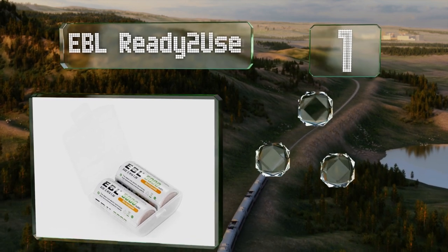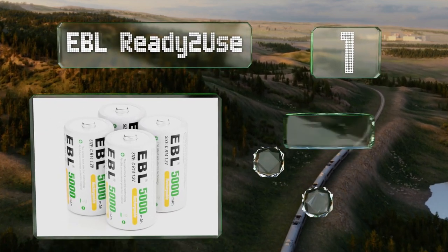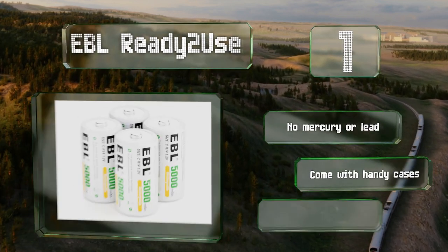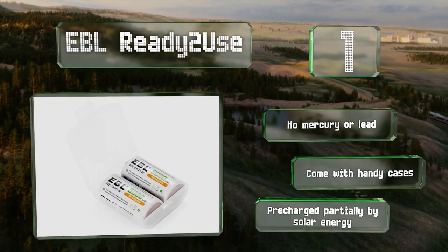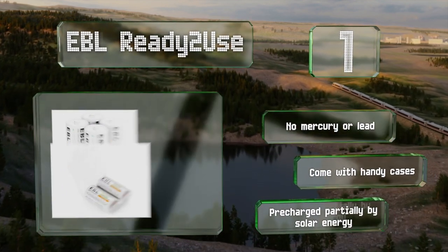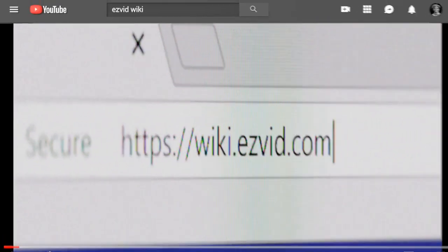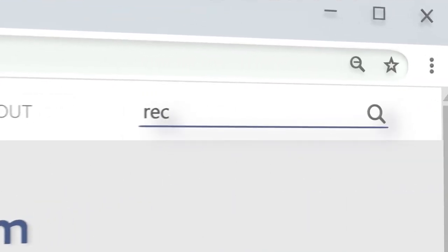Taking the top spot on our list, the EBL Ready to Charge can hold up to 80% of their charge for three years, making them exceptionally durable and reliable. You can recharge them up to 1,200 times without the performance degrading, and they have an admirable capacity of 5,000 milliampere hours. These contain no mercury or lead, come with handy cases, and are pre-charged partially by solar energy.